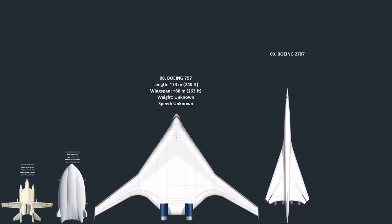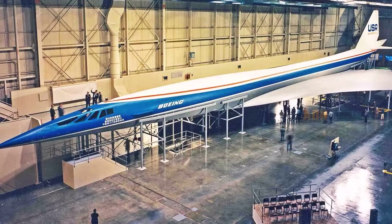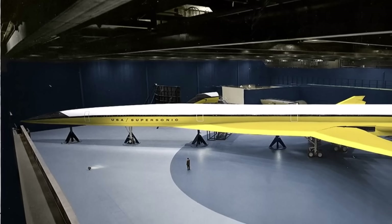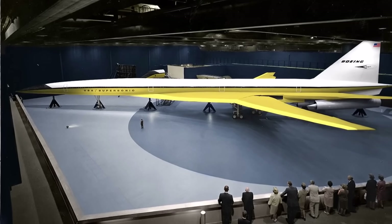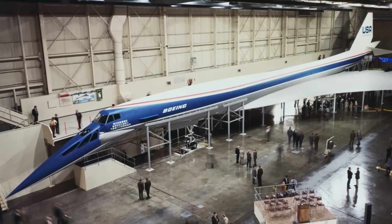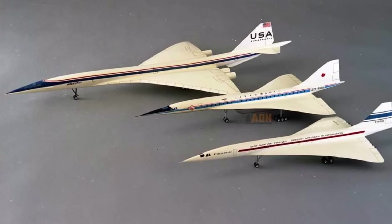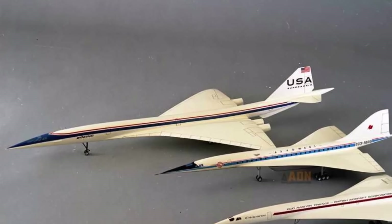Number 9: The Boeing 2707 was an American supersonic transport project from the 1960s, intended to be a larger and faster rival to the European Concorde. Designed to carry up to 300 passengers at speeds of Mach 2.7, it was the centerpiece of a US government-funded program. Boeing's initial design featured variable-sweep or swing wings to improve low-speed performance, but the swing-wing mechanism proved too heavy and complex, forcing a redesign to a conventional delta wing. Public opposition also grew over concerns about the sonic boom and environmental impact. Due to escalating costs, design challenges, and a changing economic climate, the US government cancelled the project in 1971 before any prototypes were completed.